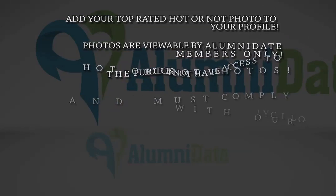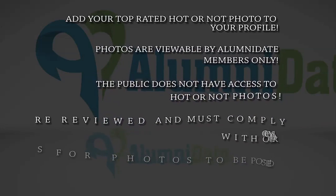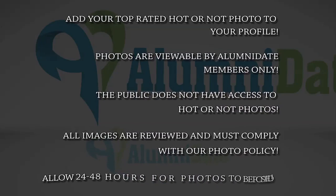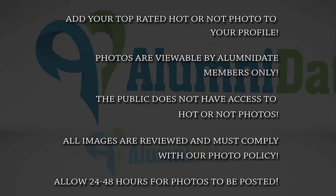The photos are viewable by Alumni Date members only. For our members' safety, the public does not have access to these photos or any other photos you post on www.alumnidate.com. All images are reviewed and must comply with our photo policy. See the Terms of Service. Please allow 24 to 48 hours for photos to be reviewed and posted.